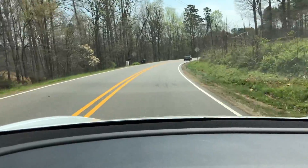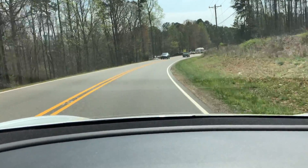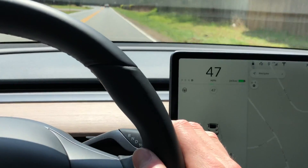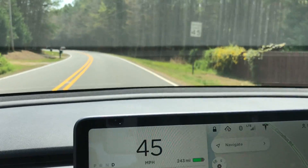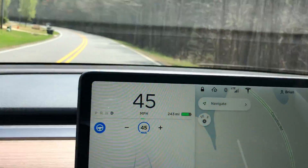First thing — these side roads where the speed limit is 45 miles an hour, they're small narrow roads. Autopilot is not designed for this. Does it work? Yes, to a point. Let me turn it on for you. It does work, but you can see it's set to 45 miles an hour, which is the speed limit on this road, and you cannot go over that.